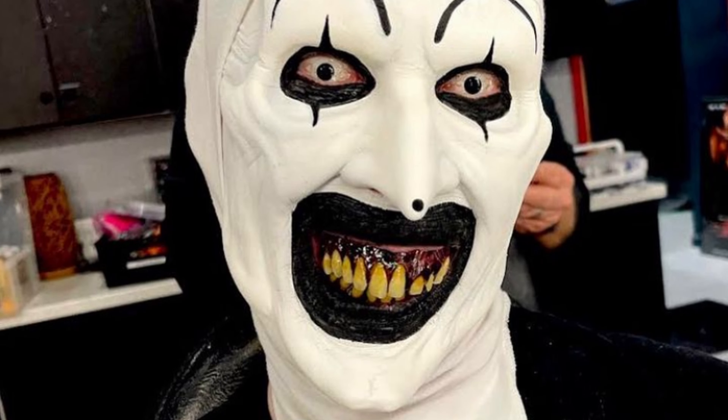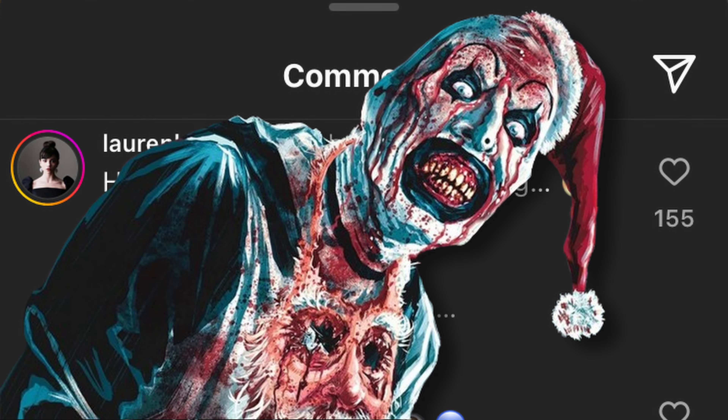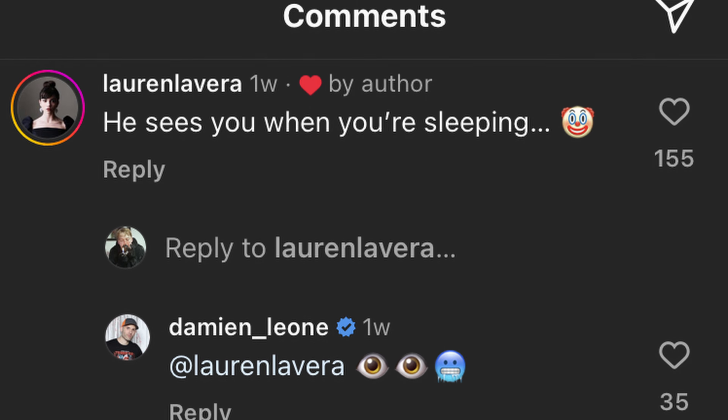Speaking of Lauren Lavera and Damien Leone, we had some very interesting comments come from them underneath one of Damien's most recent posts. Underneath the picture of Art the Clown, Lauren Lavera says, "he sees you when you're sleeping" — talking about Artie Claus. But underneath that, Damien Leone replied with some emojis I found very interesting: two eyes and then a freezing emoji, like a "brr." This could be absolutely nothing, but I like to speculate. Could this be in reference to somebody's eyes freezing out of their skull and Art the Clown ripping them out? Could you see Art cutting off somebody's eyelids and pouring water into them outside so they freeze and then he yanks them out? Think Jason X with the liquid nitrogen — something similar to that.